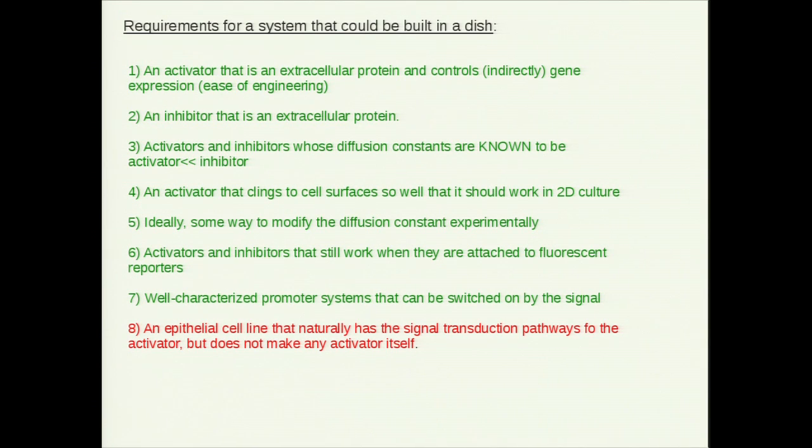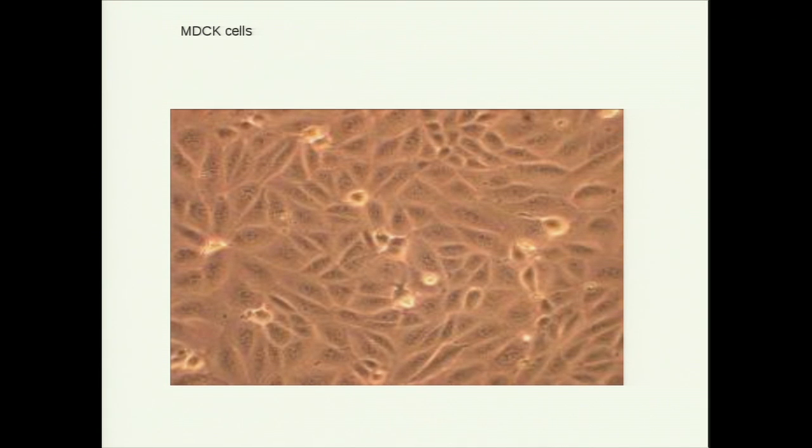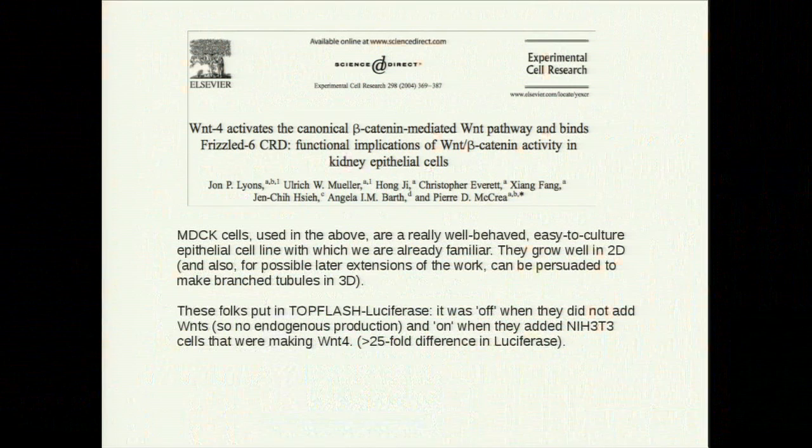The last requirement is a cell line in which we can try all of this: epithelial, so it forms a nice single-layered sheet, and able to respond to Wnt signals naturally so it has all the machinery needed to relay signals. But it must not make Wnt of its own, because that would muck up the whole experiment. These particular favourite cells in the lab come from the kidneys of a spaniel from about 1956, and they've been used in labs the world over. We were very lucky that somebody has actually used these cells a few years ago to study the action of Wnt — and if they gave Wnt to the cells, the cells would respond, but they weren't showing any response unless you gave them Wnt from the outside, which is exactly what we want.